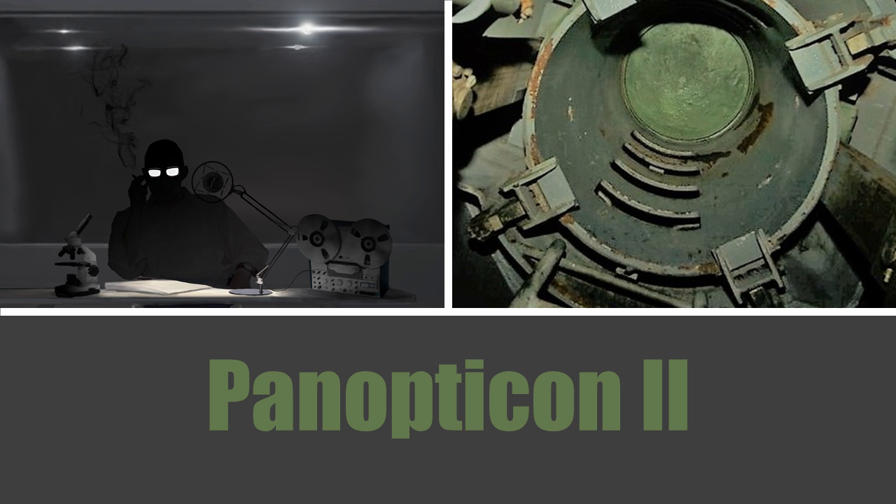SCP-3220 extends just over one kilometer into the ground and is 20 meters in diameter. The structure is designed in a manner similar to a panopticon — a type of institutional building designed in such a way that all persons inside can be observed by a single watchman, but are themselves unable to see the watchman or determine if they are being watched at any given time.